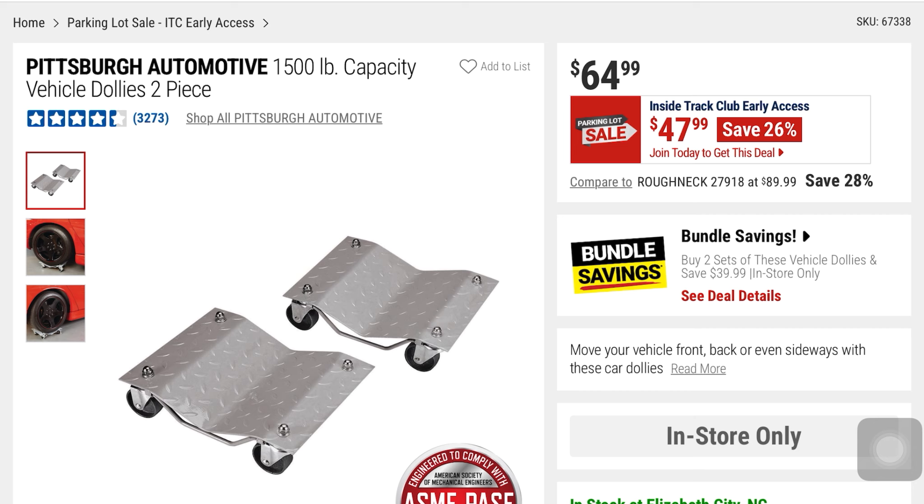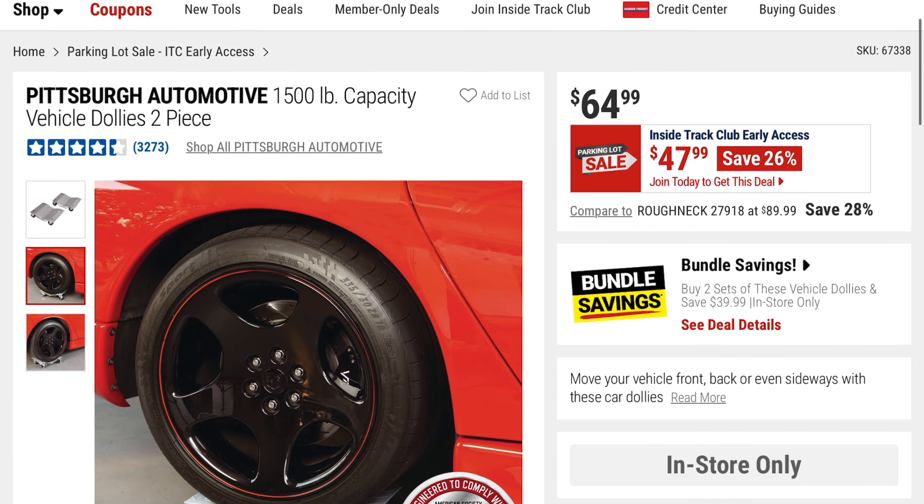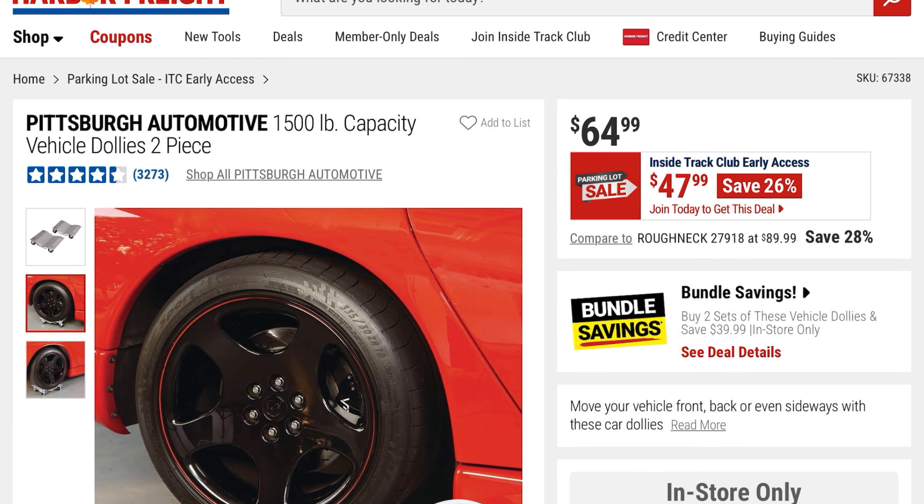These are the Pittsburgh Automotive 1,500-pound capacity vehicle dollies — a two-piece set. For $47.99 you're saving 26% off $64. This is what it looks like with a tire on the dolly, useful if you need to rotate a car in a shop or showroom.